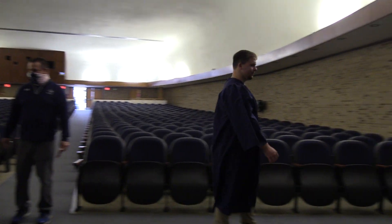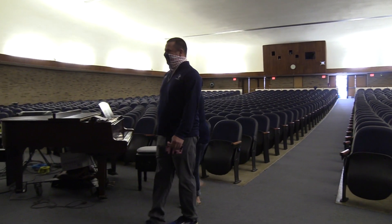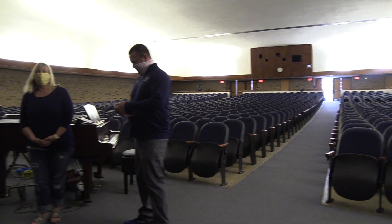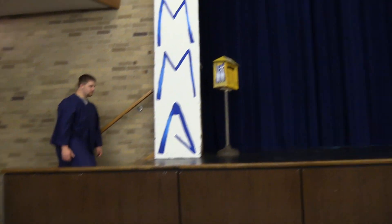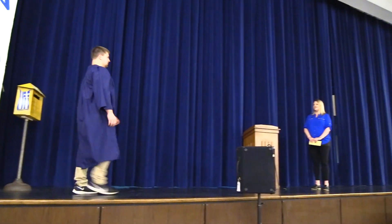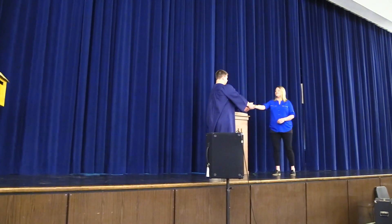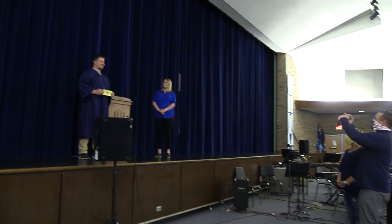Family may gather in the orchestra pit. The senior will proceed across the stage and receive their diploma. At this point, the family may take pictures and applaud and congratulate your senior.